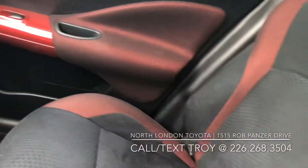I'm a big fan of this red trim. It looks really sharp on the inside of this Juke here. It's in great shape.